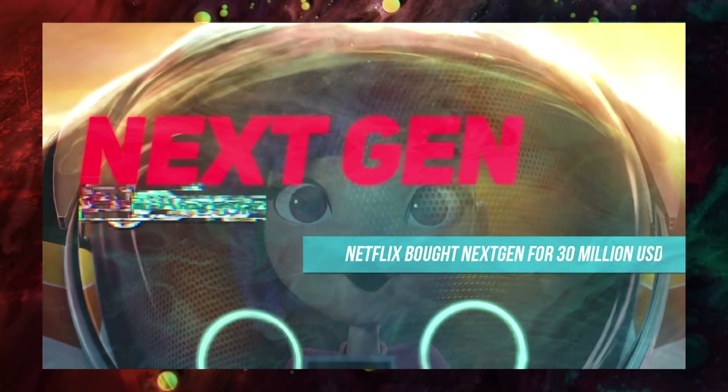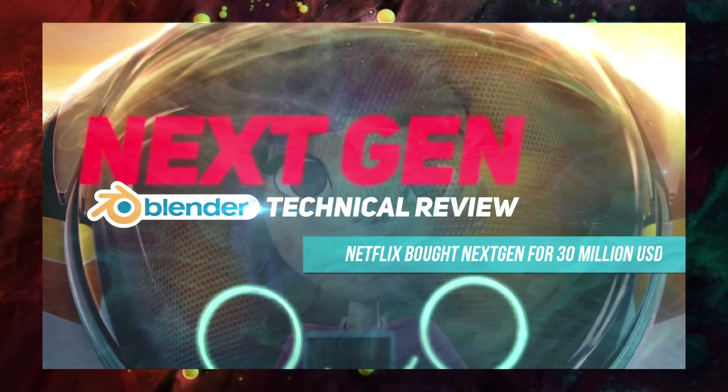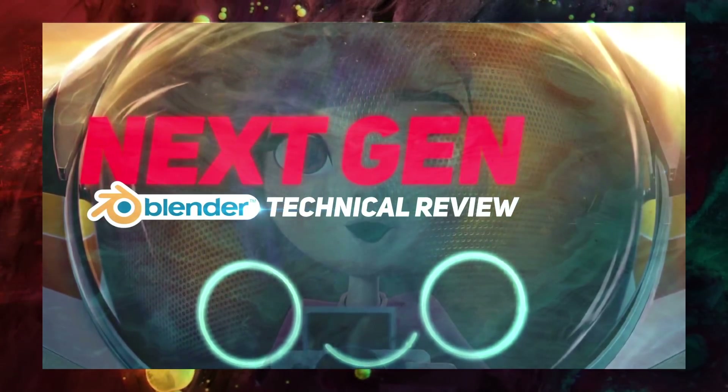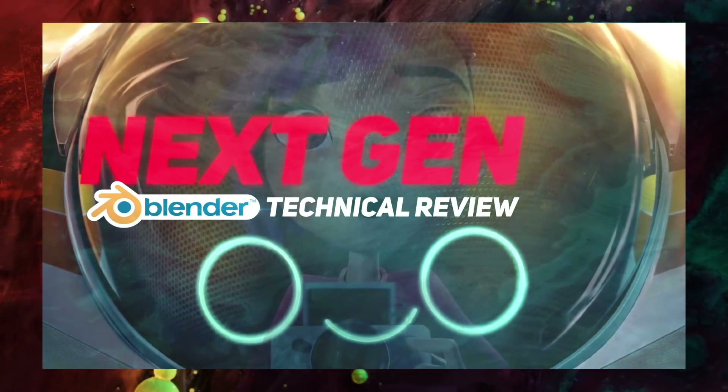Netflix bought the worldwide distribution rights, except for China, at the Cannes Film Festival this year for 30 million dollars. Next Gen premiered on Netflix on September 7, 2018. The film is written and directed by Joe Sander and Kevin R. Adams.